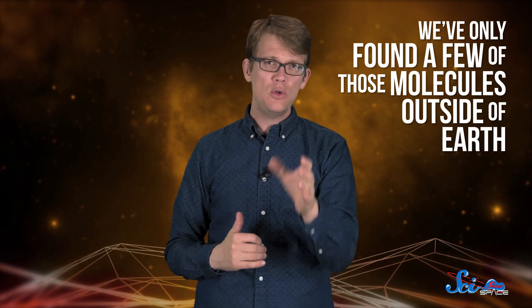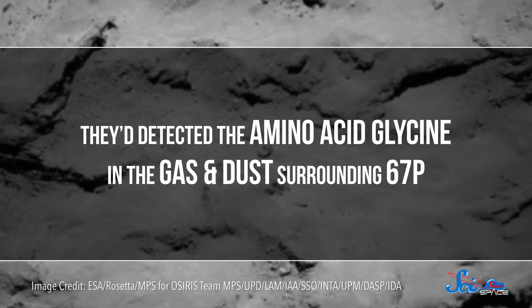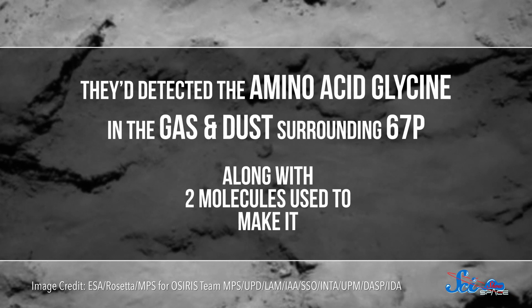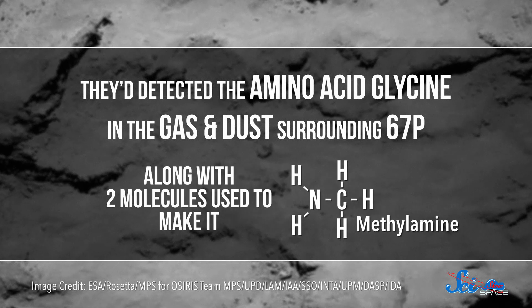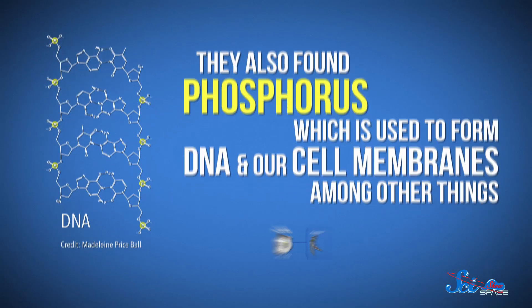So far, we've only found a few of those molecules outside of Earth. Then last week, astronomers announced in the journal Science Advances that using instruments on the Rosetta Probe, they'd detected the amino acid glycine in the gas and dust surrounding 67P, along with two molecules used to make it, called methylamine and ethylamine. They also found phosphorus, which is used to form DNA and our cell membranes, among other things. So all those molecules are ingredients needed for life as we know it.